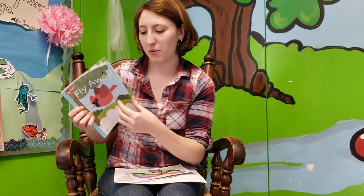The end. Maybe you could read this book with your family and see what words you can recognize throughout the book.